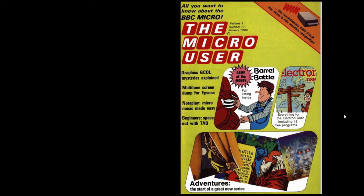Looking at the front cover - a very fetching shade of lime green. This is volume 1, number 11 and the cover price is still a pound, which is pretty good value for over 100 pages. Front and centre is the game I'm going to be looking at from this issue: Barrel Battle, their game of the month. Down the left-hand side we've got G.Col Mysteries Explained, Multitone Screen Dump for Epsons, Micro Music Made Easy and Beginners Space Out with Tab. It's also still featuring the Electron user as a pullout and has a big feature on Adventure Games.